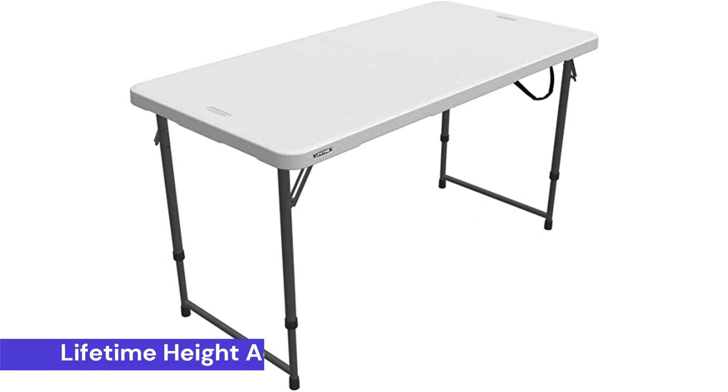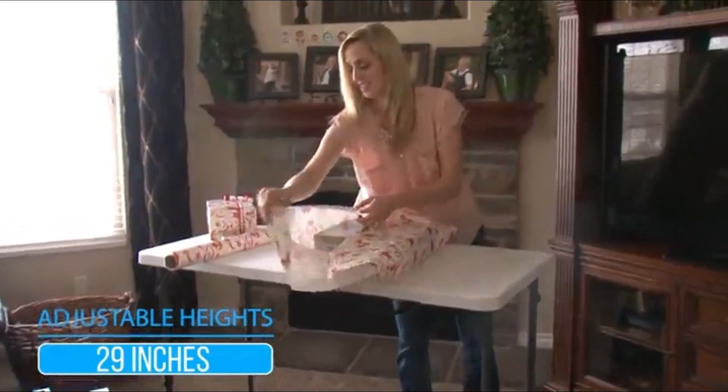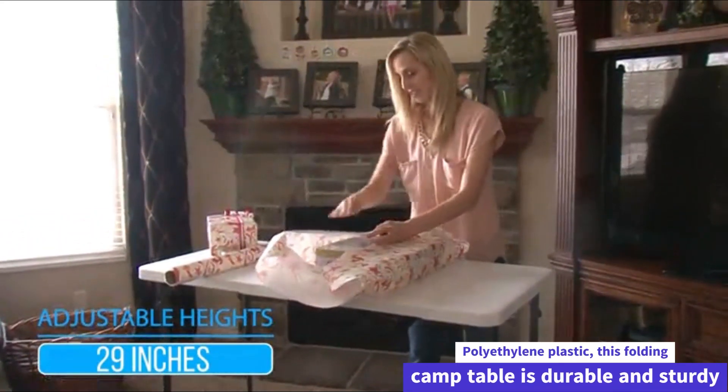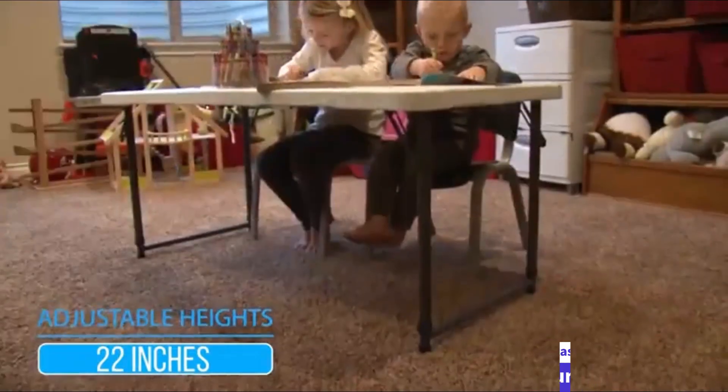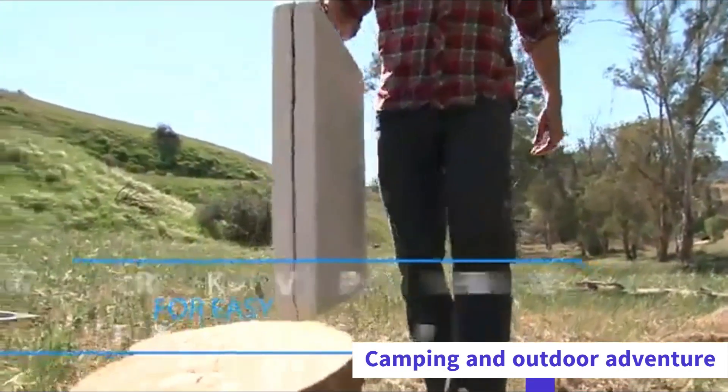Finally, at number 1: the Lifetime Height Adjustable Craft Camping and Utility Folding Table. Made from heavy-duty steel and high-density polyethylene plastic, this folding camp table is durable and sturdy. The durable steel frame and top makes this folding table a must-have in your camping and outdoor adventure.